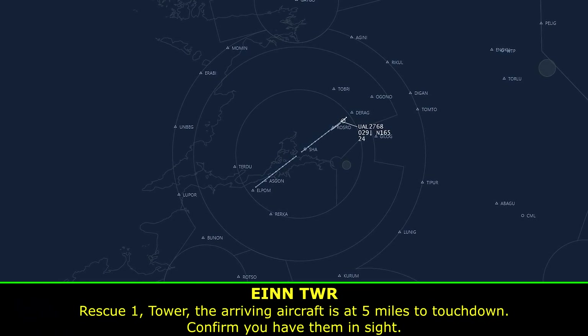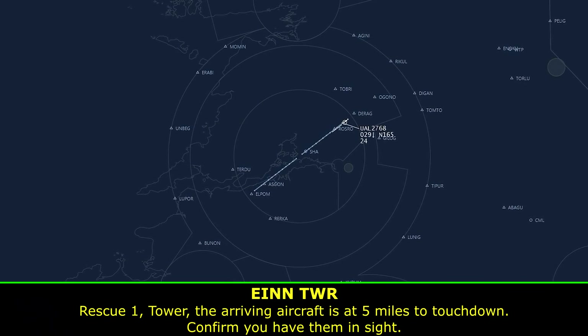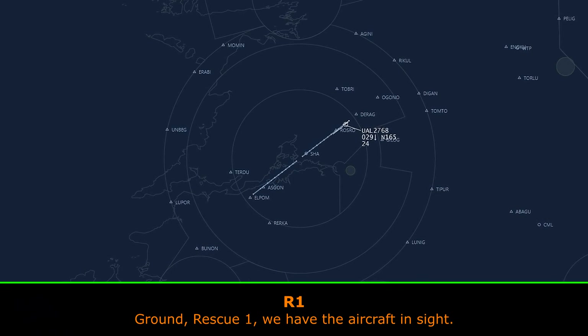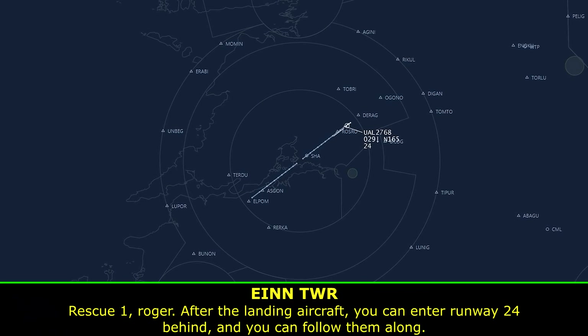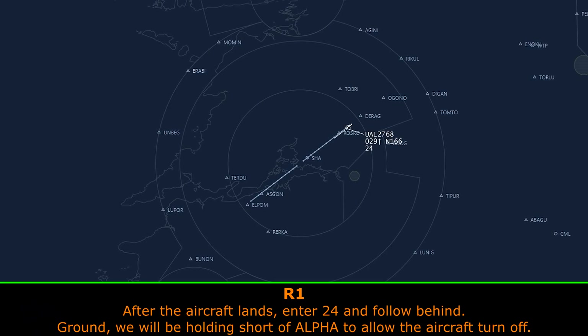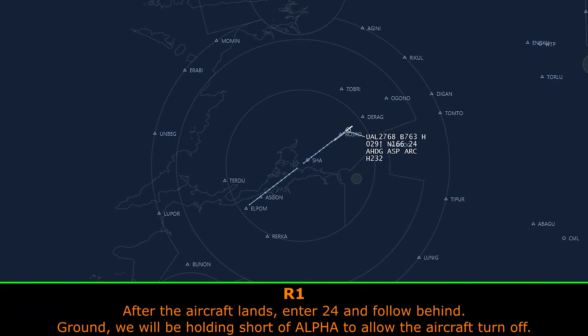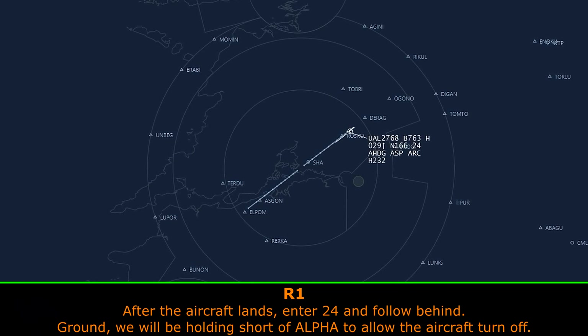Rescue 1 at the tower — the arriving aircraft is at five miles to touchdown, confirm you have them in sight. Ground rescue one, we have the aircraft in sight. Rescue one, roger, after the landing aircraft you can enter runway 24 behind and follow them along. After the aircraft lands, enter 24 and follow behind. We will be holding at taxiway alpha to allow the aircraft to turn in. Roger.